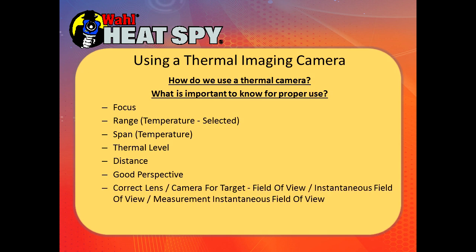Make sure you have the correct lens — standard, wide angle, or telephoto. Some of our cameras have three different lens selections. Then you're looking at three different things in the image: the camera field of view, instantaneous field of view, and the measurable instantaneous field of view. We'll get into those in just a second.